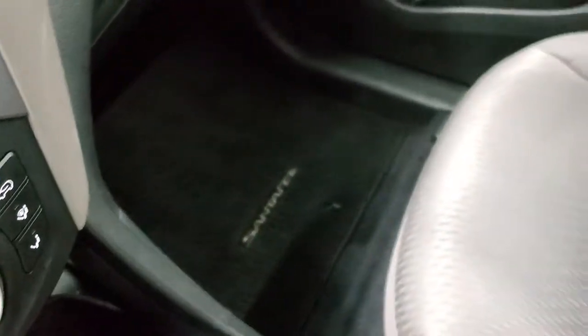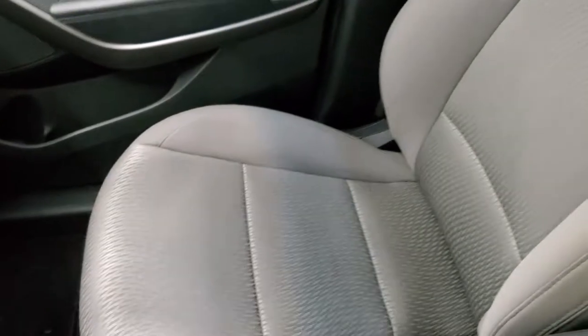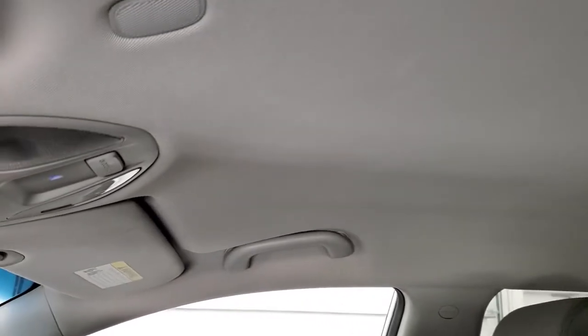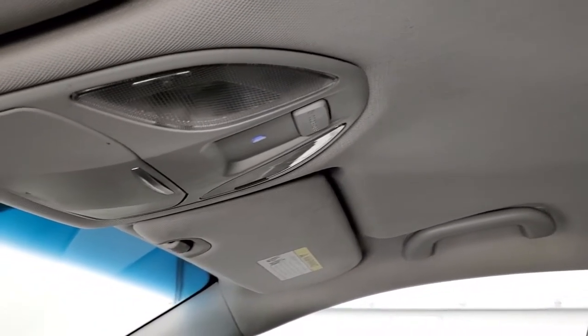The passenger side floor mat and seat are in excellent condition — no rips or tears. The headliner is in very nice condition as well, with no rips, tears, or stains. You do get map lights up there.